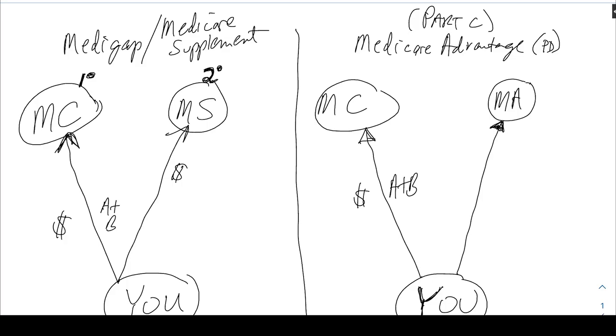In this scenario you pay Medicare, and you may also pay the Medicare Advantage plan premium — or you may not. Some of these are $0 premium. Why do I say $0 premium instead of free? Well, they're not free — that just means your premium is $0, don't get confused. Some of them are more than $0, sometimes quite a bit more. What also happens is Medicare pays the Medicare Advantage company a set amount per person.